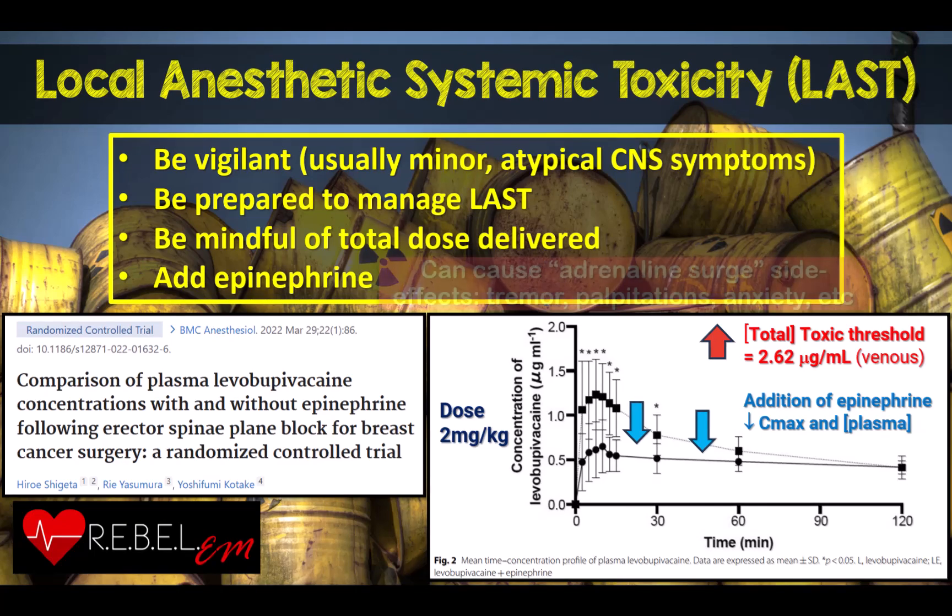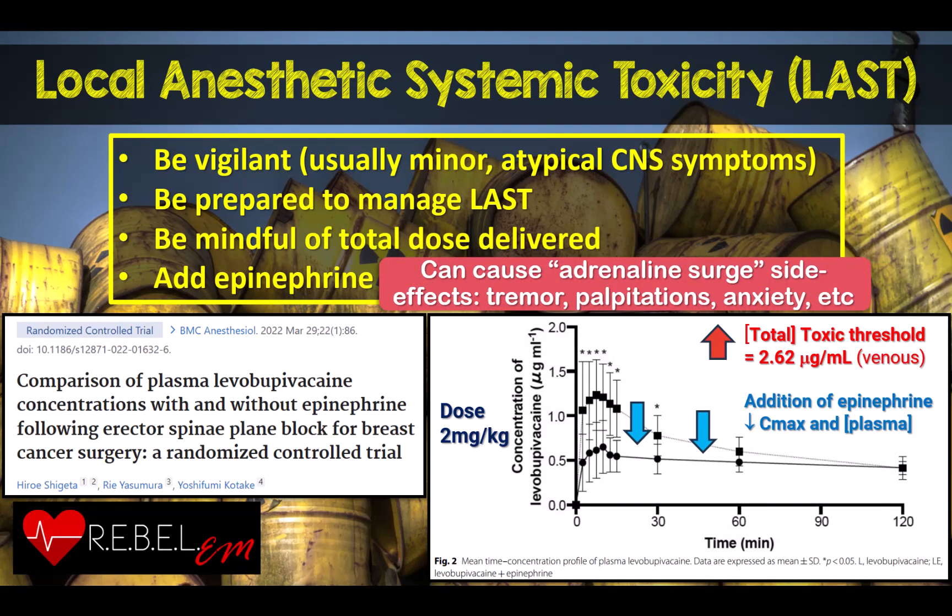One note of caution: I have noticed in some patients that epinephrine itself can sometimes cause tachycardia, tremors, or feelings of anxiety or being mildly unwell within the first 10 to 15 minutes after the block. This is somewhat similar to the fight-or-flight response one feels after an abrupt shock with a physiological catecholamine surge.